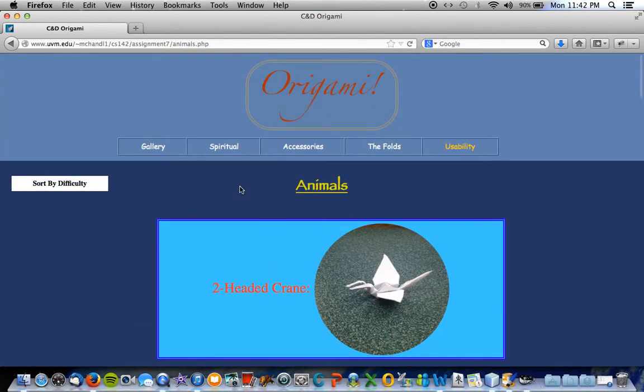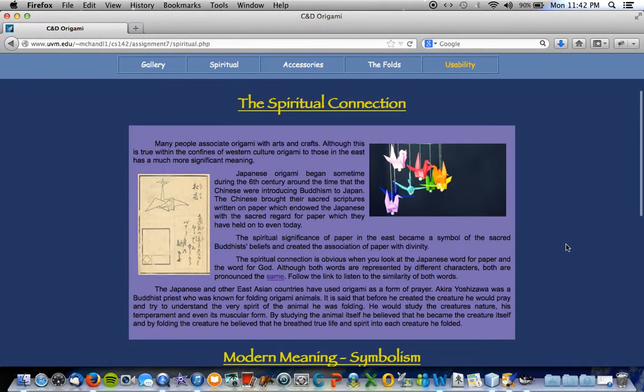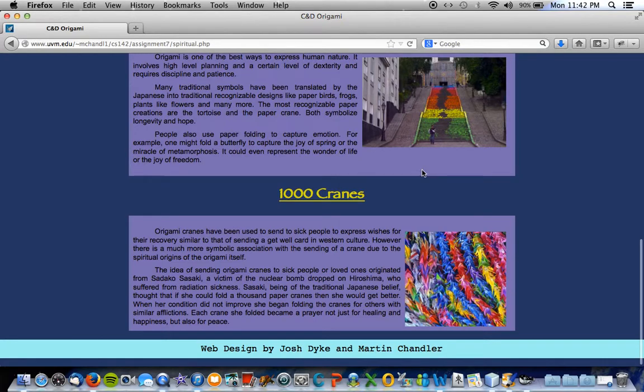What was the original purpose of making a thousand cranes, and who thought of it? I'm guessing spiritual. Origami cranes have been used to send to sick people to express wishes for their recovery, similar to sending a get-well card in Western culture. However, there's much more symbolic association with the sending of a crane due to the spiritual origins of the origami itself. The idea of sending origami cranes to sick people or loved ones originated from Sadako Sasaki, a victim of a nuclear bomb dropped on Hiroshima, who suffered from radiation sickness. Sasaki, being of traditional Japanese belief, thought that if she could fold a thousand paper cranes she would get better. When her condition did not improve, she began folding the cranes for others with similar afflictions. Each crane she folded became a prayer, not just for healing and happiness, but also for peace.